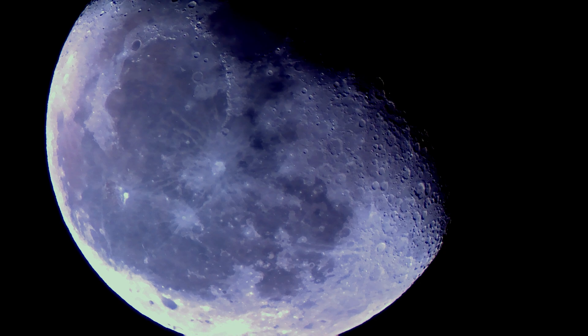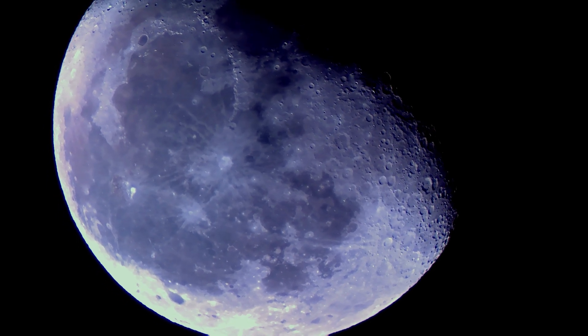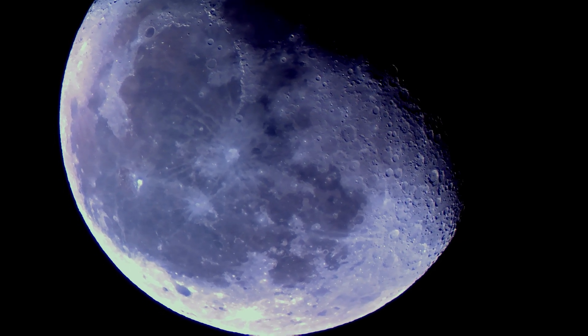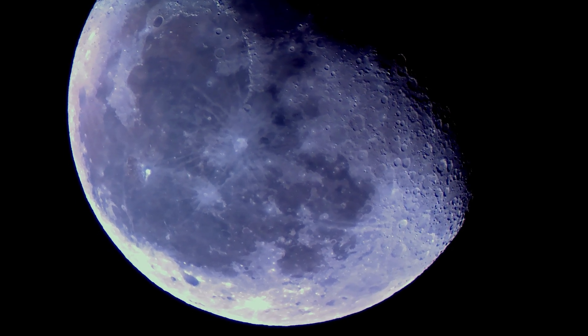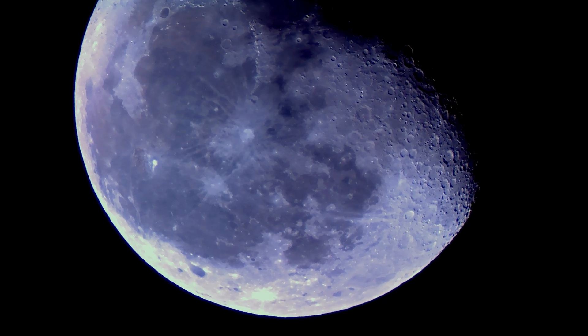A lot of guidance on capturing the actual hue of the moon may be found online. Some of these methods involve processing. For me, I simply set my camera and try to get footage that captures the color of the moon in its natural state by taking test shots of colorful surroundings or plants.